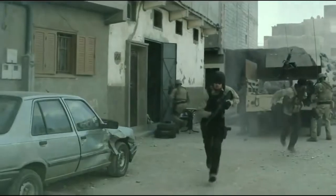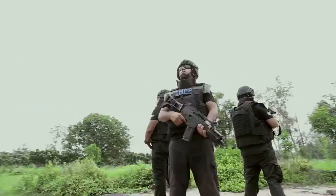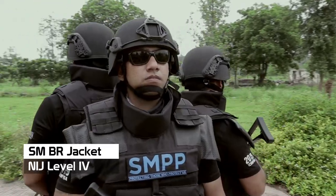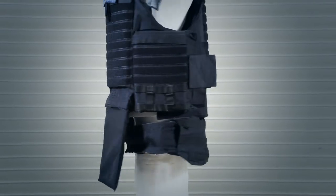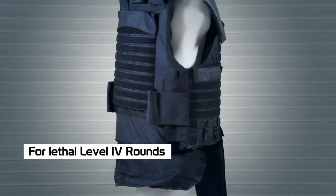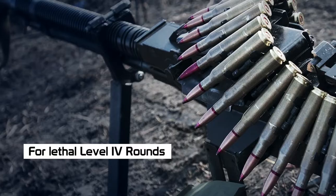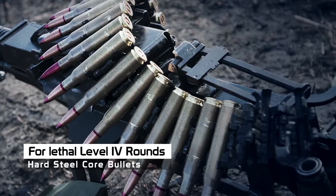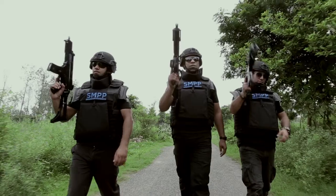Soldiers wearing inadequate protection jackets are usually unable to face high-velocity lethal sniper rounds. Enter the SMBR Jacket NIJ Level 4 — a highly advanced protection system designed to take on lethal Level 4 rounds of ammunition including .30 caliber M2 AP, 7.62x54mm, API B32 and hard steel core bullets. Truly a force to reckon with.